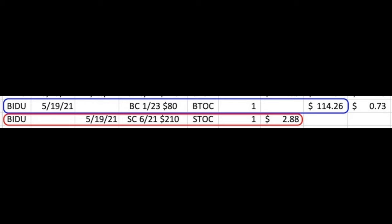This is one reason why I love trading options so much. The next trade I want to share with you shows the power of being familiar with and using LEAP options to your advantage. Here you see our current poor man's covered call and LEAP position in Baidu, ticker symbol BIDU. As you can see in the top line in the blue rectangle, on May 19th, we bought the January 2023 $80 LEAP call option. That cost us $114.26.